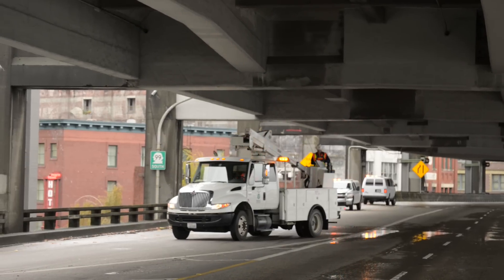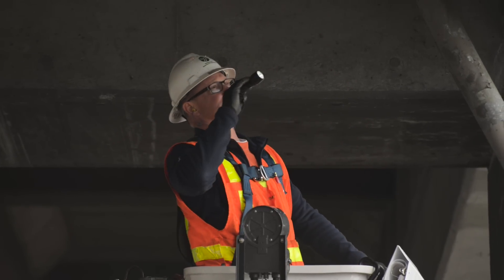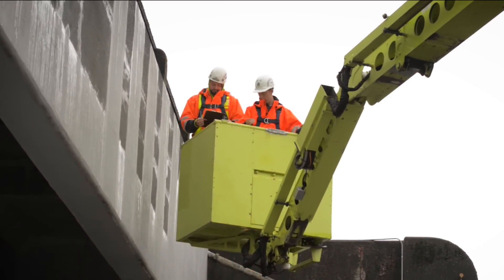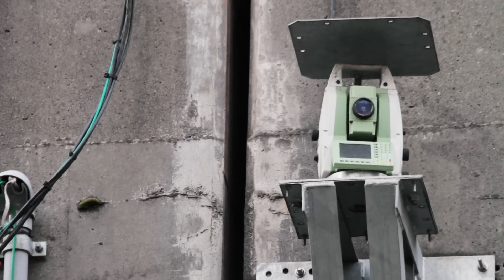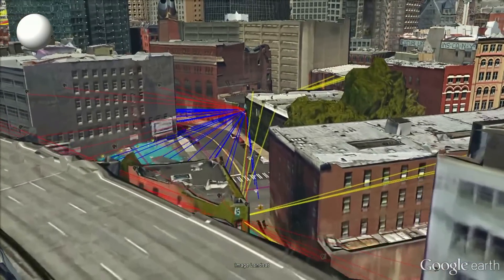All the improvements we've done as well as the safety inspections that WSDOT bridge engineers do ensure that the viaduct continues to remain safe for the traveling public. In an upcoming video we'll show you some of the other tools we're using to protect the viaduct and buildings during tunneling.